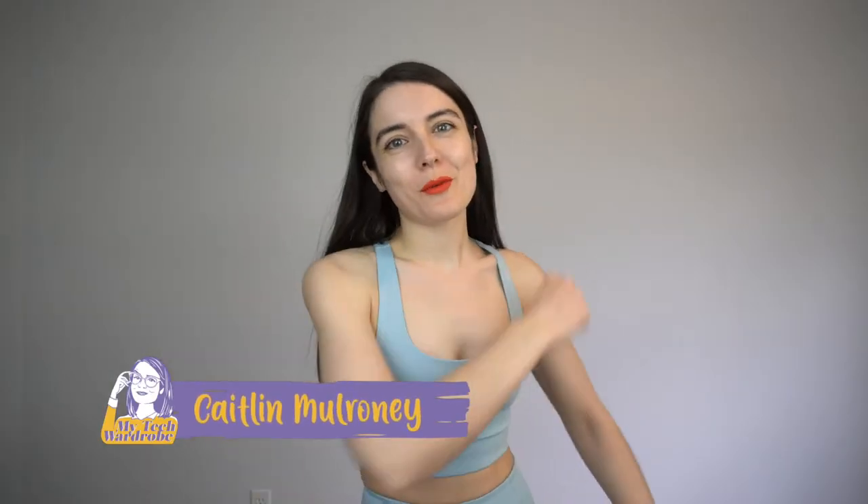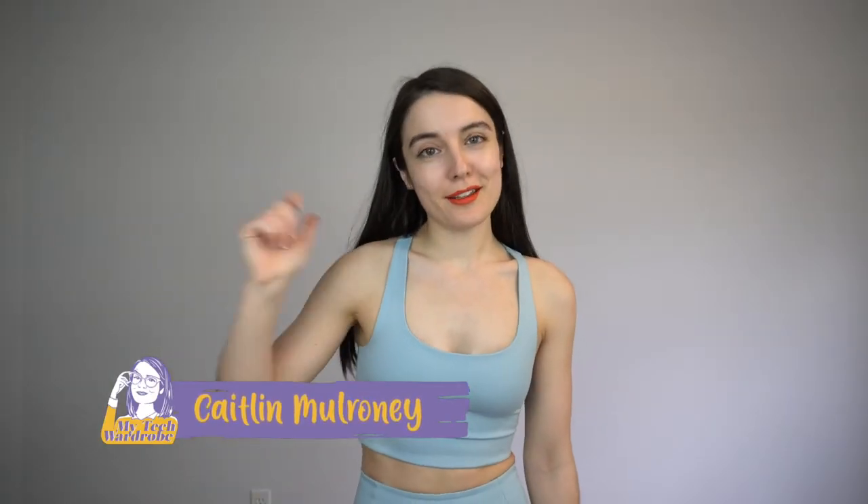Hello and welcome back to My Tech Wardrobe. My name is Caitlin and this is another sort of fashion video. I know what you're thinking, Caitlin, why are you in athletic wear? This isn't a workout video. Are you going to teach us how to do exercise? Considering I just said 'teach you how to do exercise,' I feel like I am absolutely not qualified to do that.